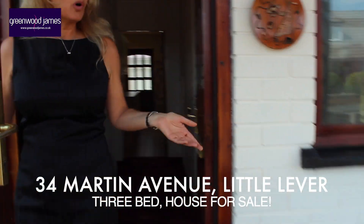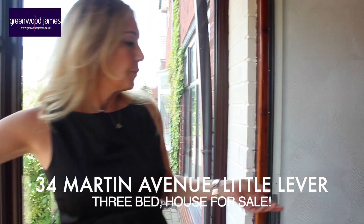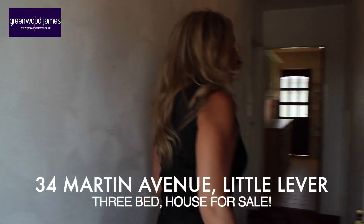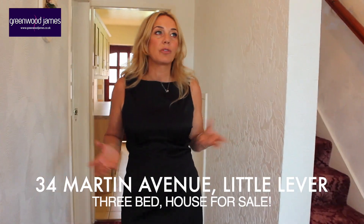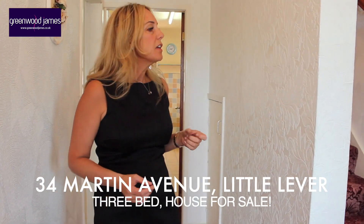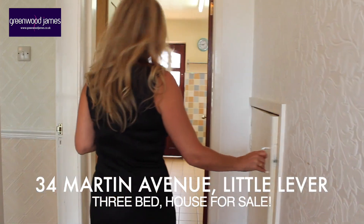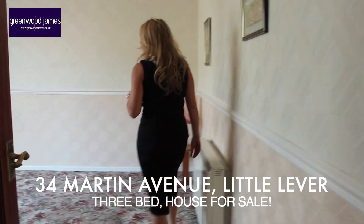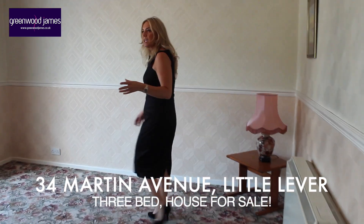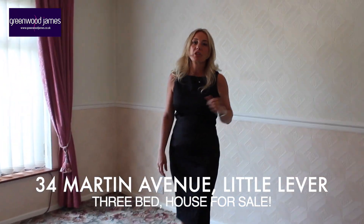Here we have the entrance porch and this leads through to an entrance hallway. The decor is a little bit traditional, but most people would want to come in and do their own decor to their taste. There's a little bit of understair storage with the meters. You can see the lounge itself — it's a very good-sized lounge area. The property does have electric storage heaters.